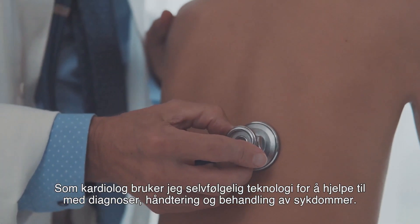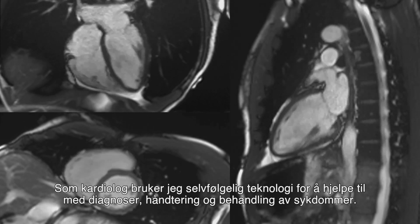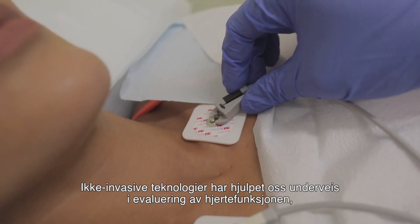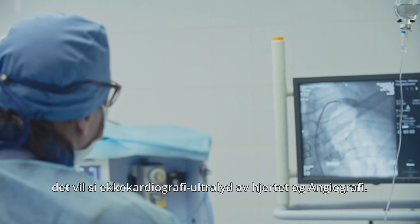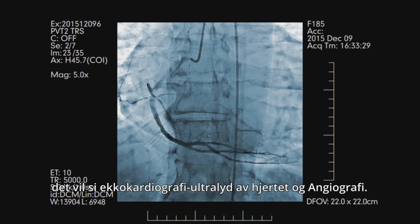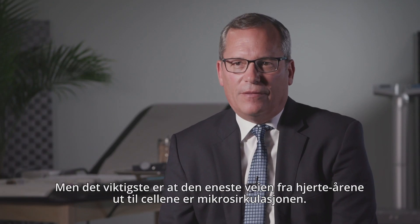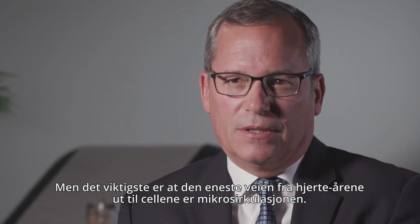As a cardiologist, I use technology to help in diagnosis, management, and treatment of diseases. Technology has helped us along the way in evaluating heart function non-invasively with echocardiography, ultrasounds of the heart, and angiography. But the key is that the final common pathway of that circulation from coronary arteries is the microcirculation.